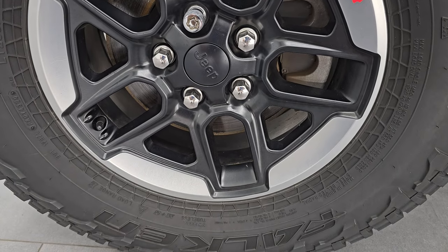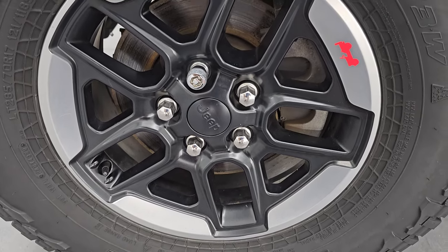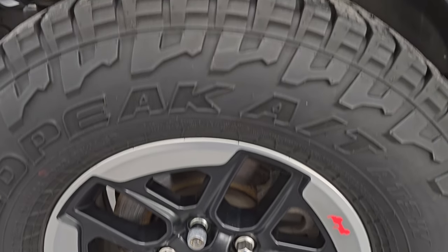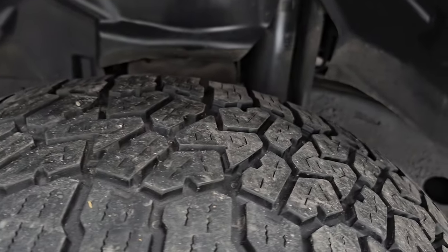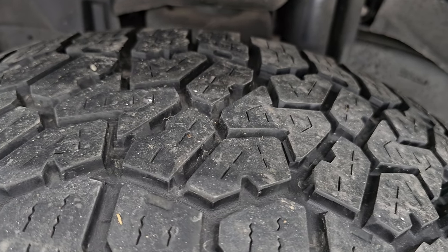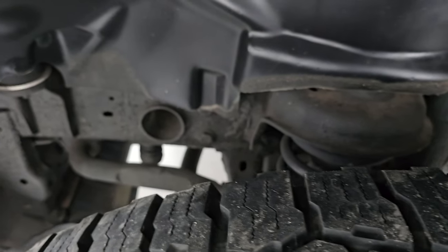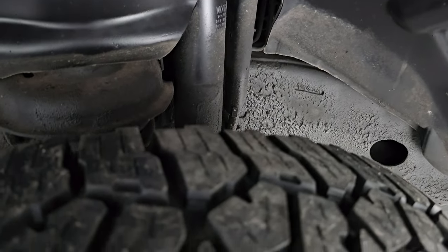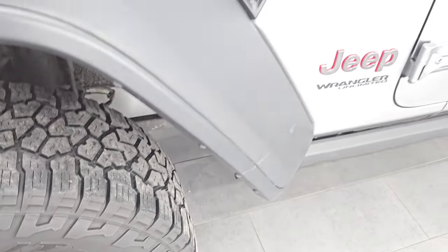It comes with the painted and polished aluminum-lipped 17-inch wheels and it has Falcon Wild Peak AT tires — LT 285/70R17s — and they have right around half the tread left on them. The underbody looks like it has been undercoated; we did not do that but somebody has undercoated it.